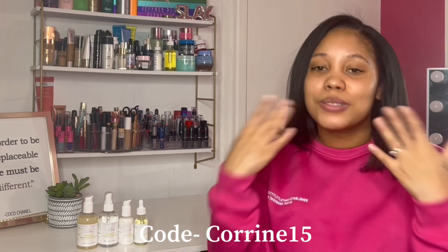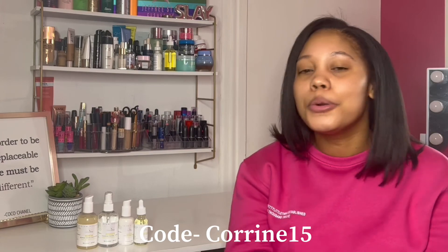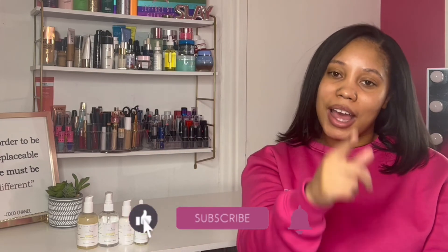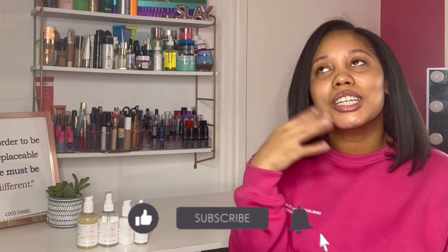Go check out these products and make sure you guys use code Corinne15 at checkout so you can get 15% off. Who doesn't want money off? Everybody wants money off — everybody enjoys a savings. Thank you guys for watching this video. Make sure you guys like, comment, and subscribe. Hit that bell for notifications so you can be notified every time we post a video, and I will be back with more videos.